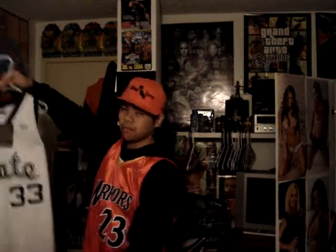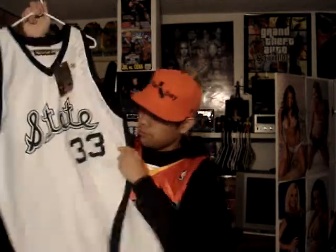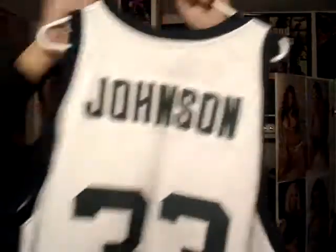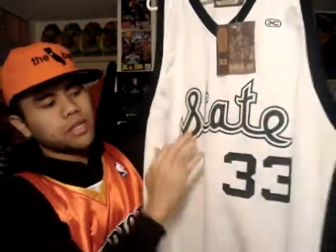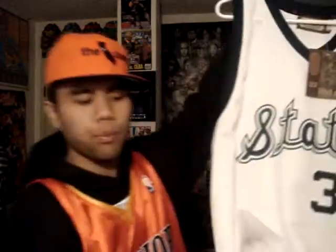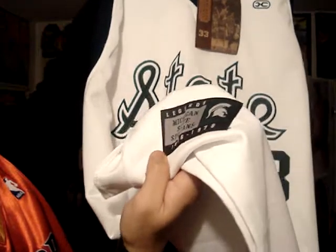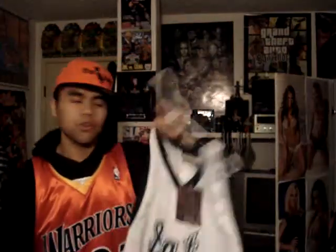Next one — another one made by Hardwood Legends this time. My favorite college jersey right here — Michigan State, the white version, Magic Johnson. Brand new again. You can see in the back. Got Johnson's name stitched, number 33. Got Michigan State stitched, 33 again. And we got Michigan State right there — Spartans, 1976 to 1979, the years he attended the university. Awesome jersey, what can I say?